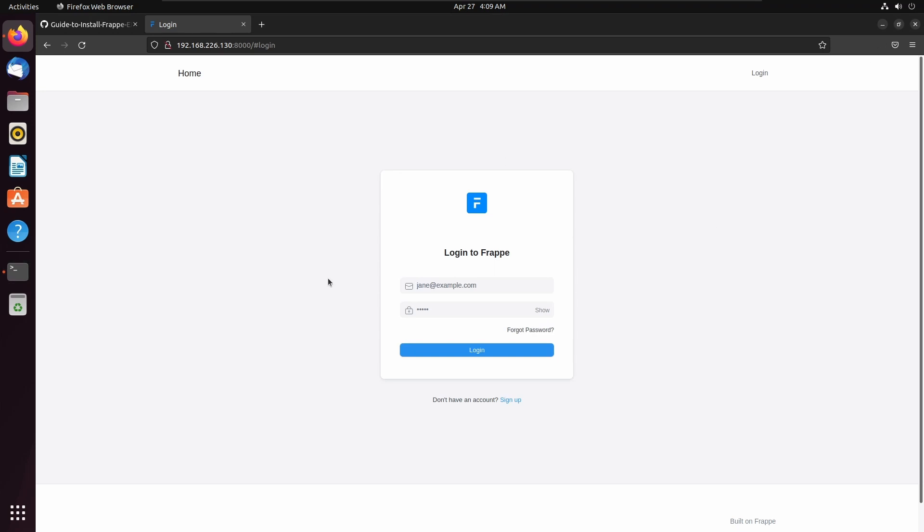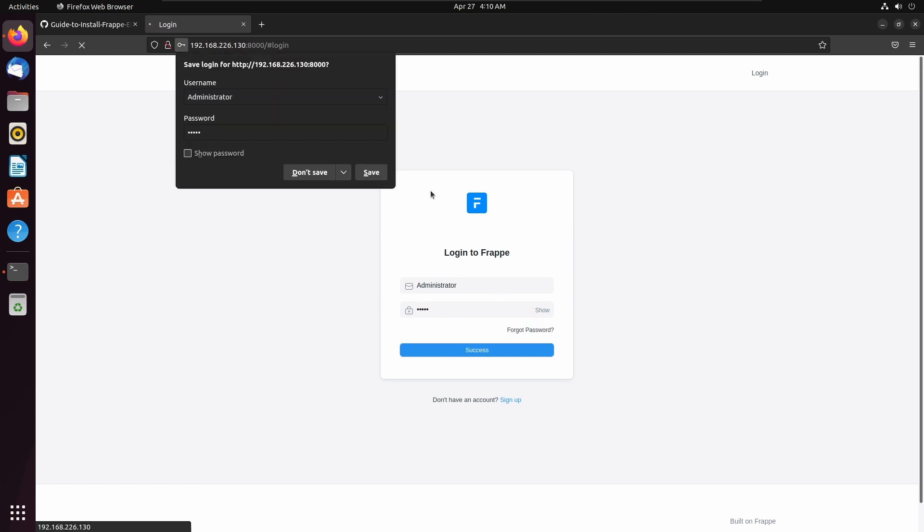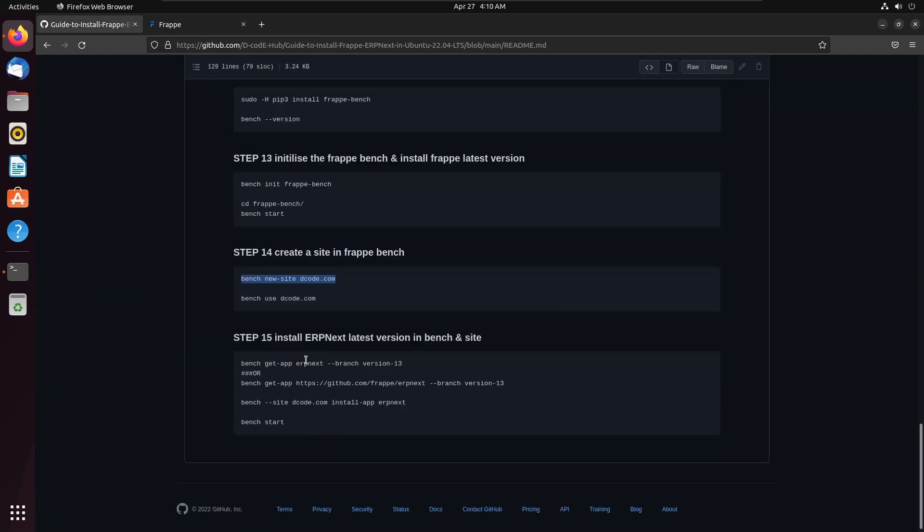Let's restart the bench and refresh the page. Here we can see the login page of Frappe. We can log in as administrator. Let's enter the username as administrator and enter the password we set up while creating the site. Here we can see the setup wizard. Before completing the setup wizard, we need to install the ERPNext application. So let's install ERPNext into our site.